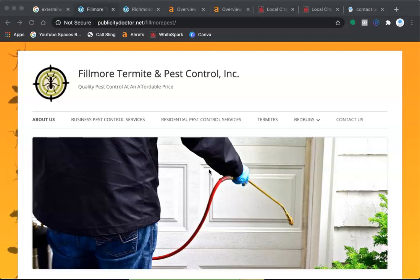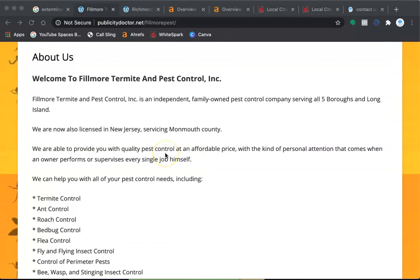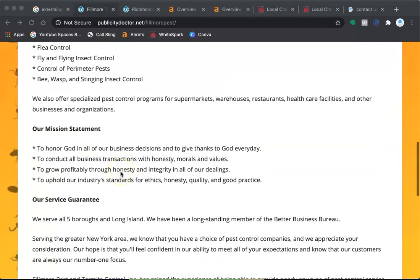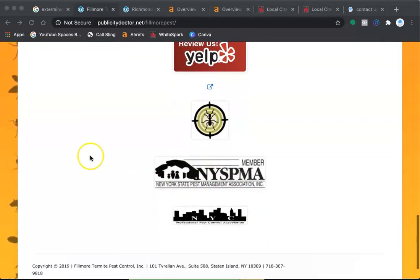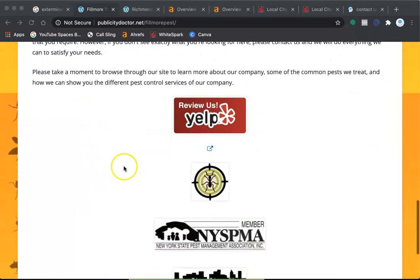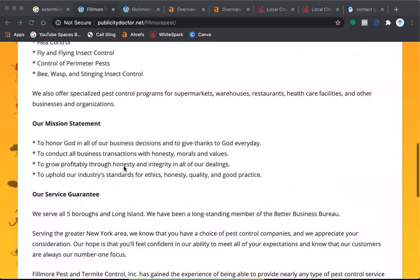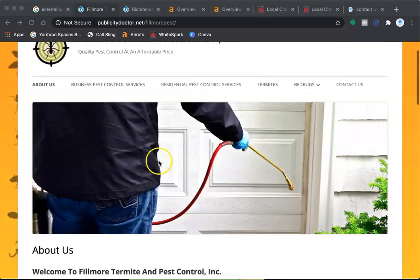So, content — Google likes to see about 1,500 words on your home page. Throughout that content is where you put your keywords. I see you have about 250 right now, so the best course of action first would be to get content with a lot of keywords on that home page.